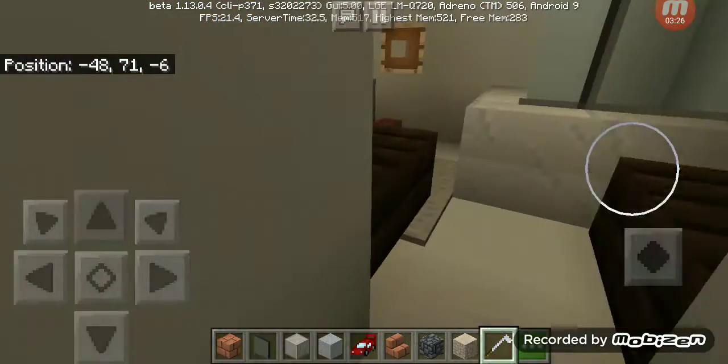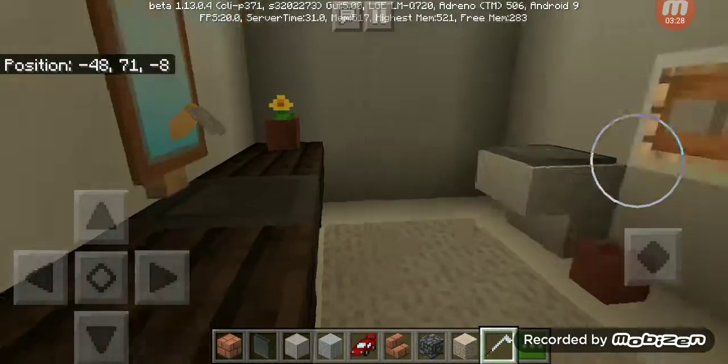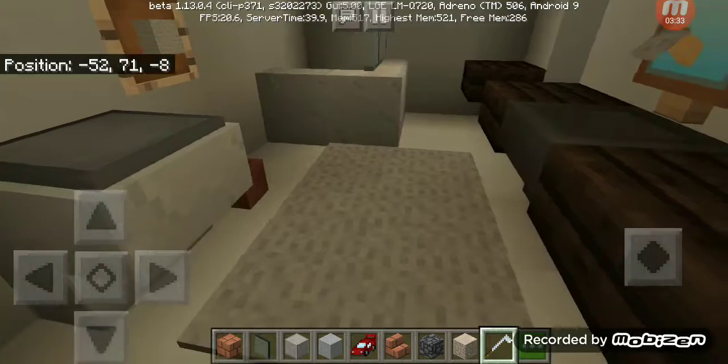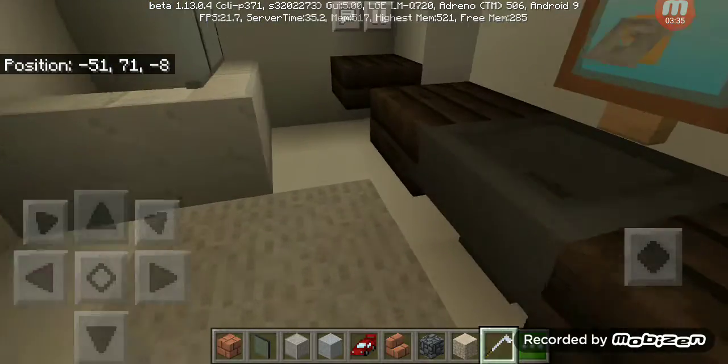Here's the master bathroom. That's just what 1.5 million dollars gets you.